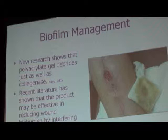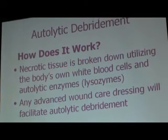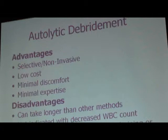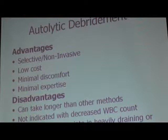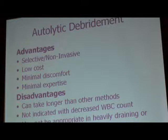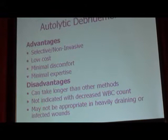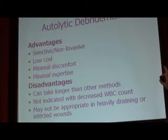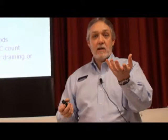Autolytic debridement is the body's own natural way of liquefying and breaking down dead tissue — the way it's designed to work. It depends on white blood cells, so you need a functioning immune system. If we're managing a wound and all we have is a little bit of necrotic tissue, we may not need to focus on aggressive debridement — just put a dressing in there to manage exudate, give a moist wound bed, and let it autolytically debride. Low cost, very selective, a great way to do it.